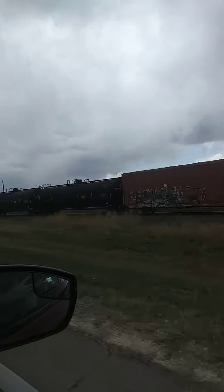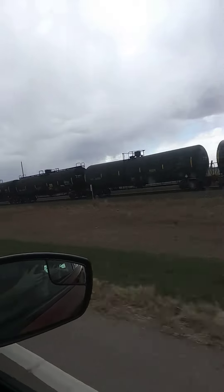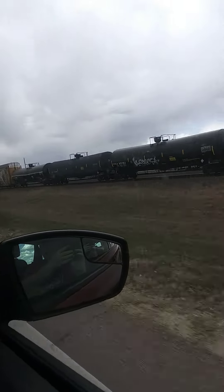Look out, we have a lot of different kinds of cars on here, and we have a mid-train DPU up here out in Lillian. I think it's a very nice one — it's a very good one.